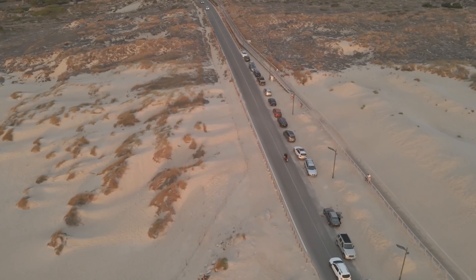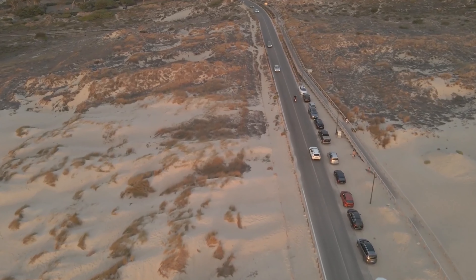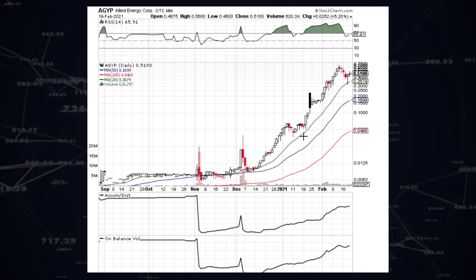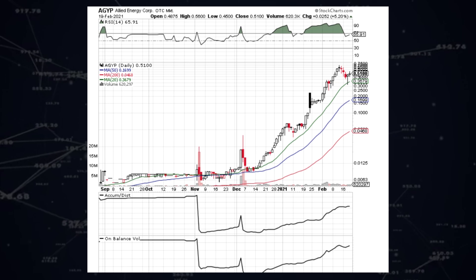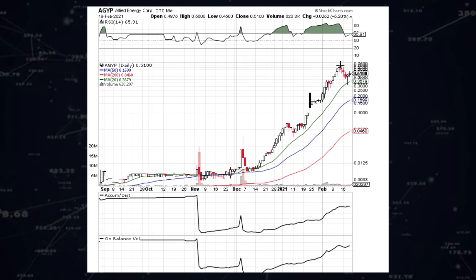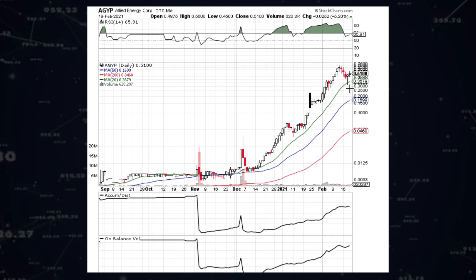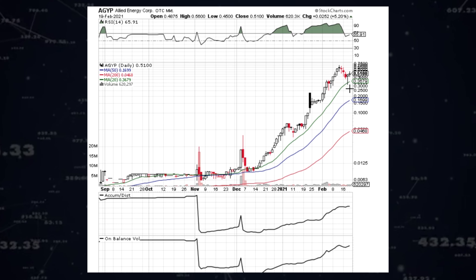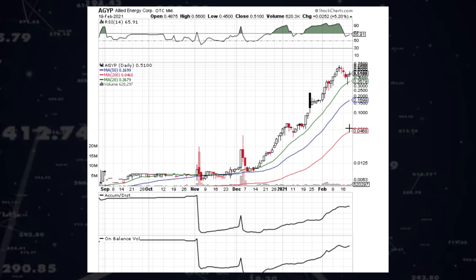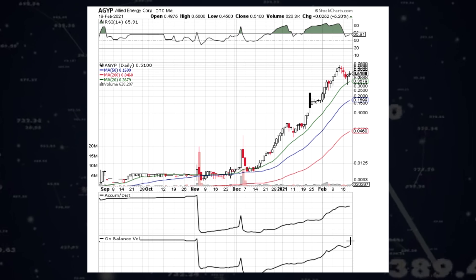Let's have a quick look at the charts and do a quick technical analysis to see what they say on this one. Looking at this chart, in November it started gaining some nice volume and has been climbing pretty much steadily ever since. There have been a few dips on the way, but looking at the price action, it bounced off the 20-period moving average at 0.36 — that would have been a fantastic time to load up. You can see it's been holding the 50 and the 20 moving averages this whole time. And looking at the accumulation, it's showing that shares are being locked up with more buyers than sellers, which is pretty fantastic.